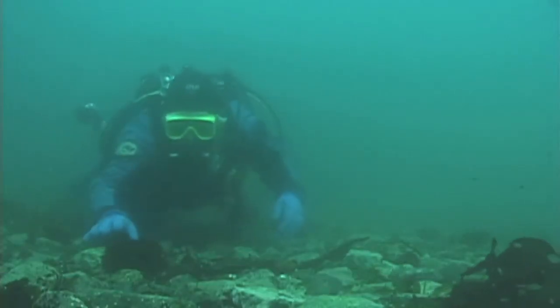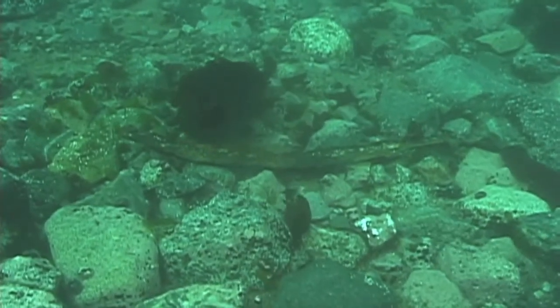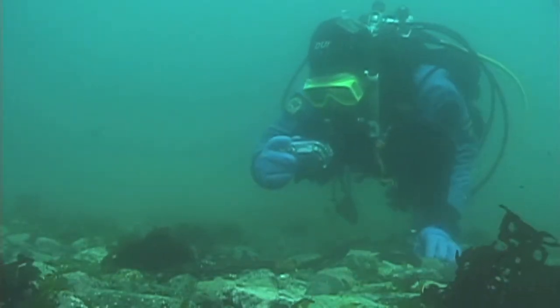In the protected waters of Port Circumcision, where Charcot anchored his ship, we were excited to find a few relics of his expedition, like this iron strap, that have lain there undisturbed for over a century.